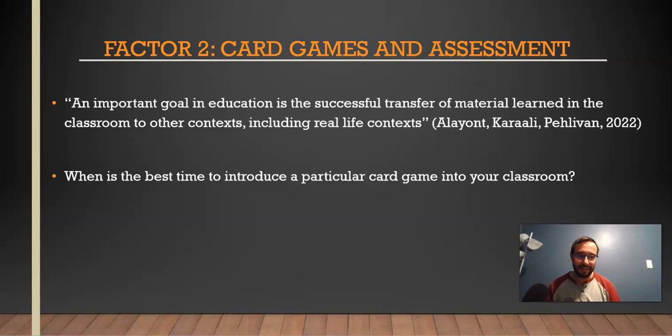Depending on where you're teaching, card games could be more entertainment value than anything. I taught up north for a few years and we had a lot of indoor recesses — one reason I introduced Six Card Golf was so students had something to do during indoor recess that was still curricular. A big focus was the entertainment side because you don't want your students to be bored. I had enough confidence in my students that they could handle cleaning up the card game afterwards. So think about when's the best time to introduce a card game, but also why you're introducing it.